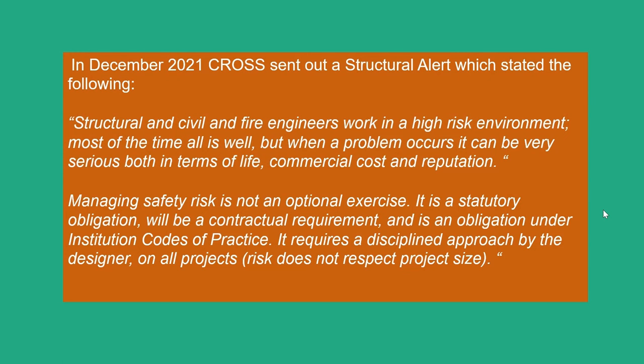In December 2021, CROSS sent out a structural alert which stated: structural, civil and fire engineers work in a high-risk environment. Most of the time, all is well. But when a problem occurs, it can be very serious, both in terms of life, commercial cost, and reputation. It's important to remember that as engineers, although we sometimes feel like a hidden profession, the work we do is utterly important. People expect to be safe in their homes, whether their homes are a single-storey, two-storey house, or a block of flats. It is our moral duty to do the right thing as engineers.